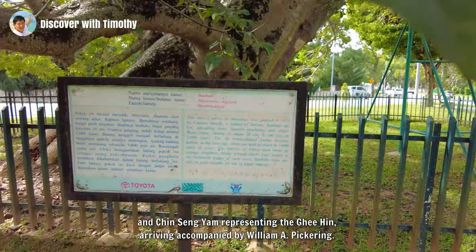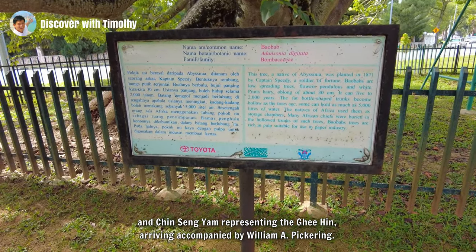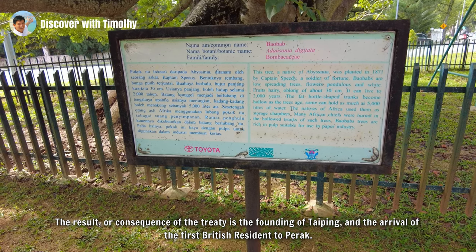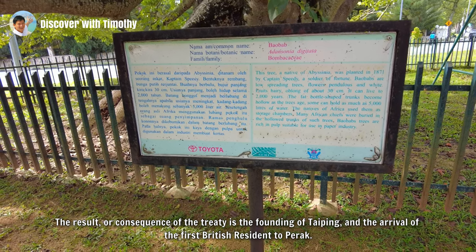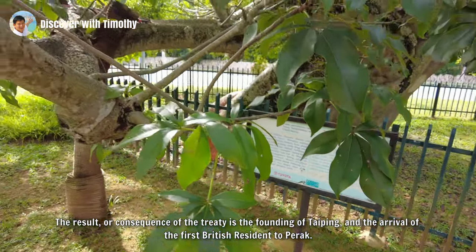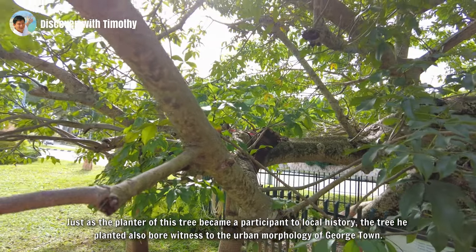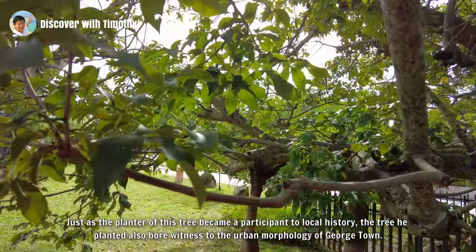And Chin Ah Yam representing the Ghee Hin, arriving accompanied by William A. Pickering. The result and consequence of the treaty was the founding of Taiping and the arrival of the first British Resident to Perak. Just as the planter of this tree became a participant in local history, the tree he planted also bore witness to events.